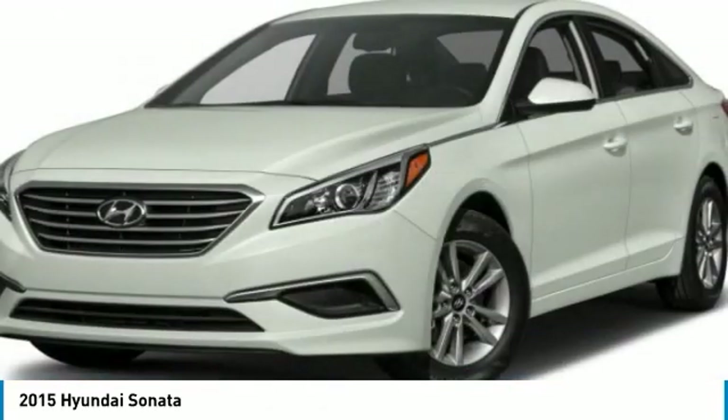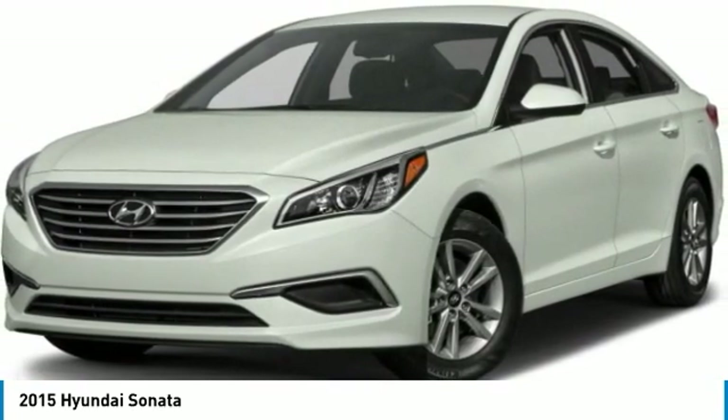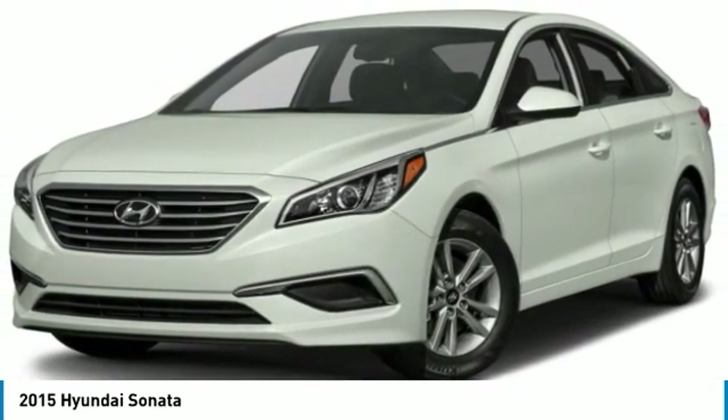Power windows, rear window defroster, security system, trip computer. Searching for a dependable vehicle that looks great too? You've found it, so stop in today.